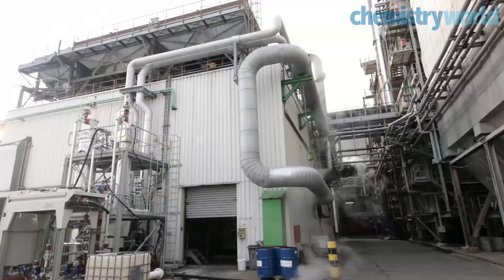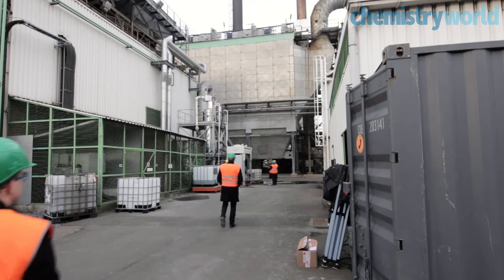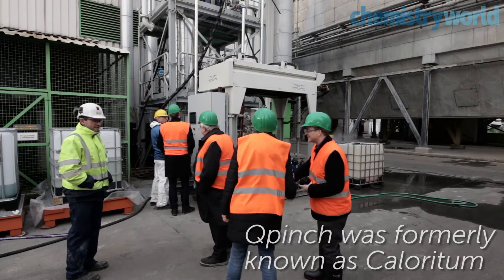As companies become more aware of the cost and environmental impact of their energy consumption, ways of reducing the amount of energy that's wasted will become critical. Chemistry World has come to Caloritum's demonstration plant in Antwerp to see how chemistry can help solve that problem.